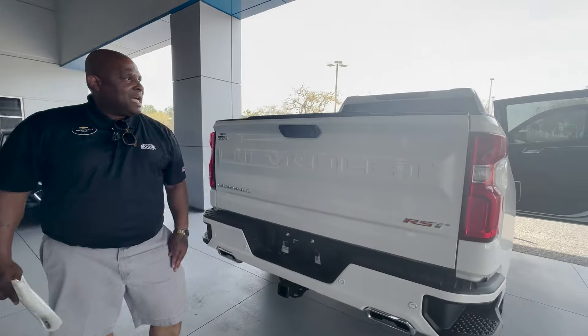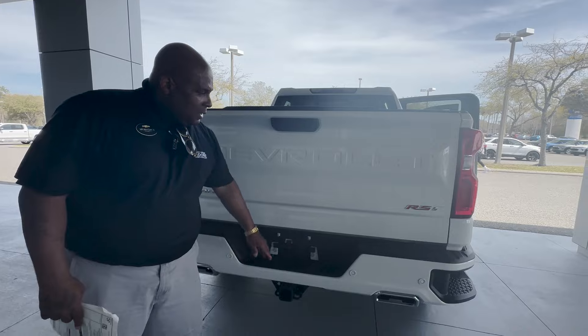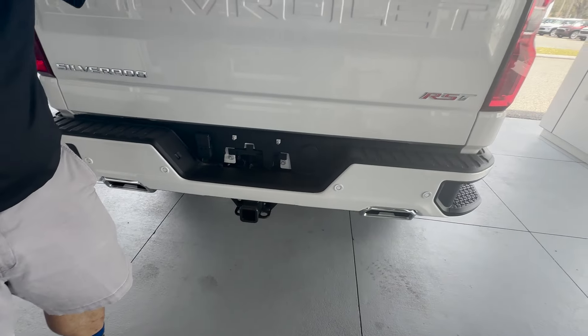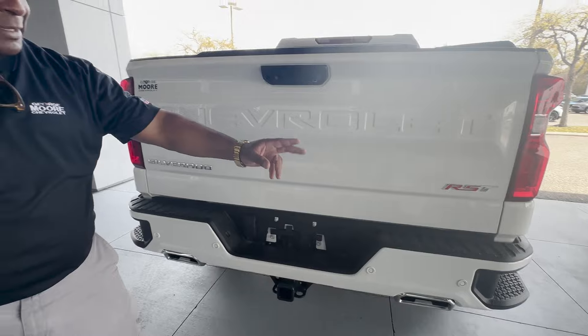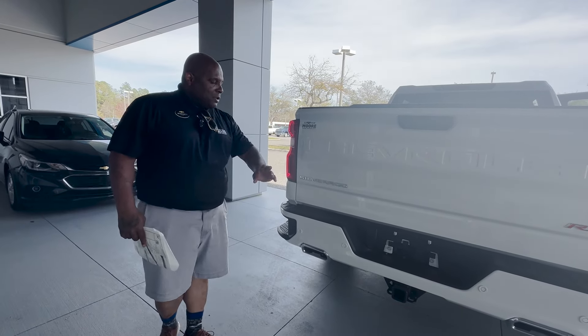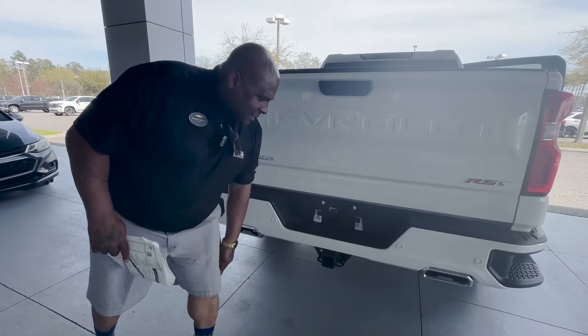You also have a hitch line up here which is also a camera, and you have the backup camera which is included. You do have LED lamps for your license plate. This is an RST package — it's got side blind zone alert, rear cross traffic alert, and park assist on the rear too. The whole Chevy safety assist feature is on here along with the tow package.